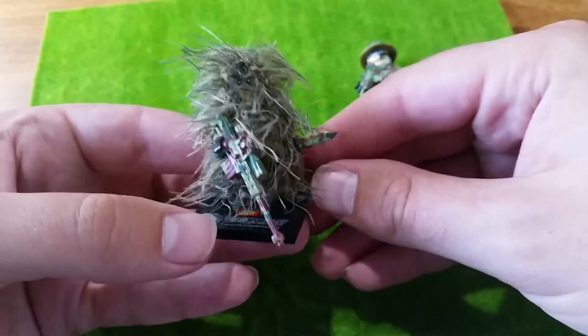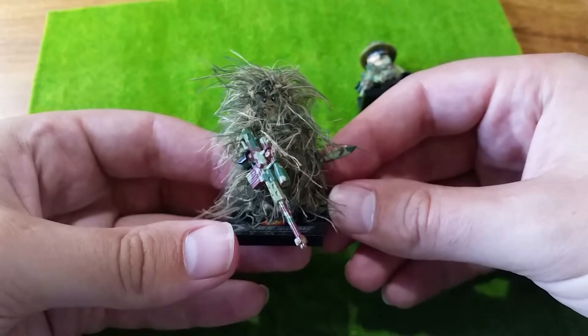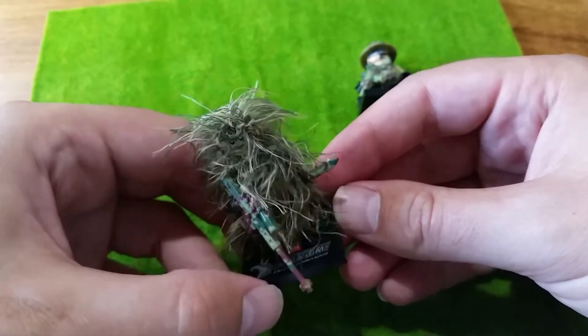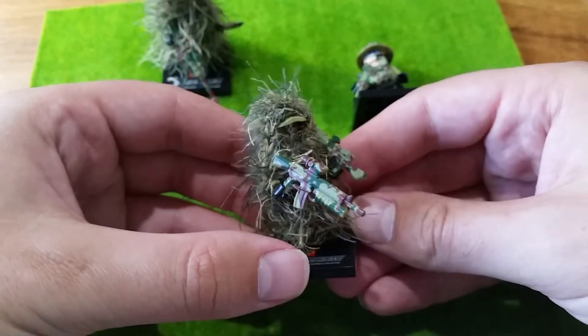You could have a bit more realistic camouflage going on. Have a look at a camouflage background — you could probably even do a pretty cool diorama with these guys and have them sitting in the bush, ready to ambush someone.